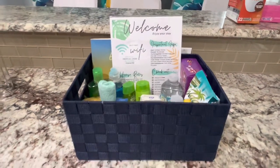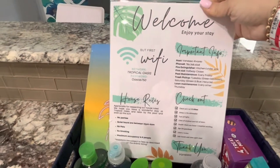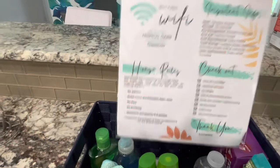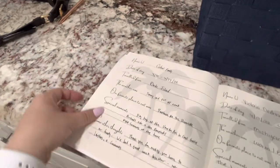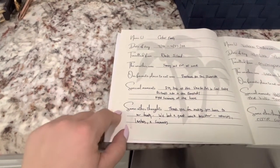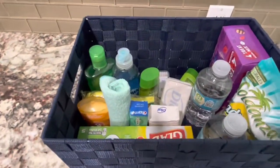I just wanted to show you guys this is my welcome basket that I leave for my guests. Here we have a welcome sign that pretty much says all of the house rules and some important information - checkout times, basic things like that. And then here we have a guest book for the guests to sign, just to have like a little memory. They can write down their name, the date, where they traveled from, how the weather was, their favorite place to eat, special moments, and some other thoughts.